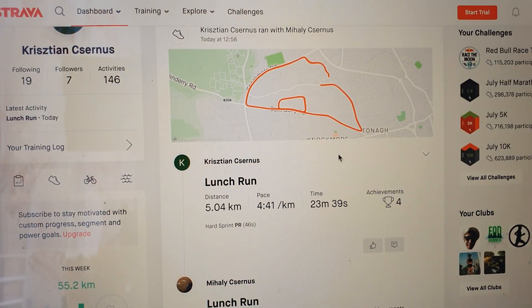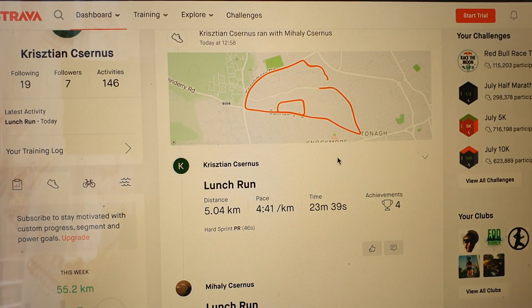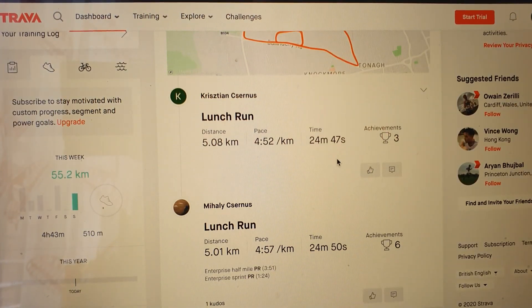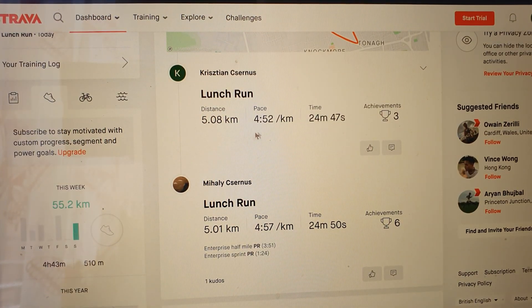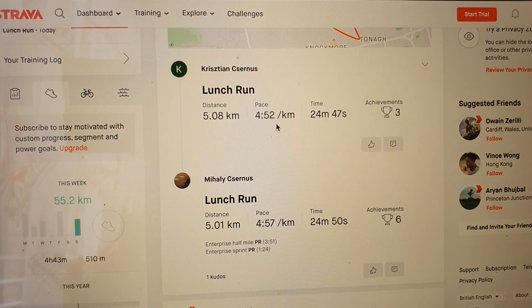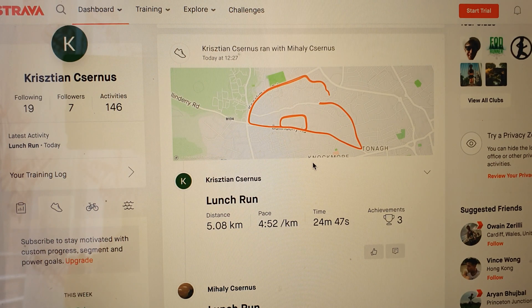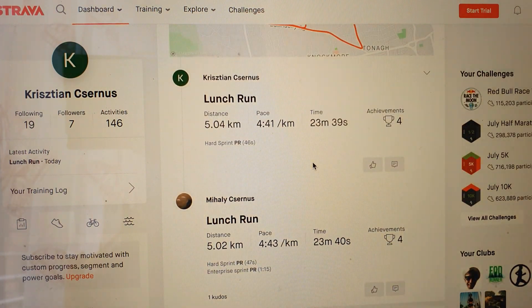Looking at the activities on Strava: the first run was only five seconds off according to Strava, and the time is the same — distance is a little bit off too. The second run was nearly identical: 5.04K and 5.02K, pace 4:43 and 4:41, and the time is just one second different.